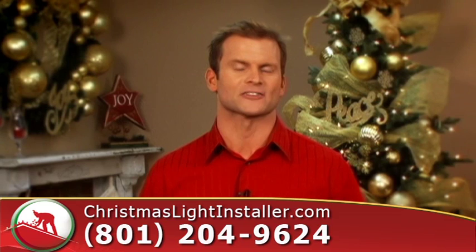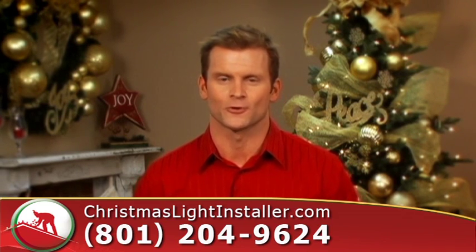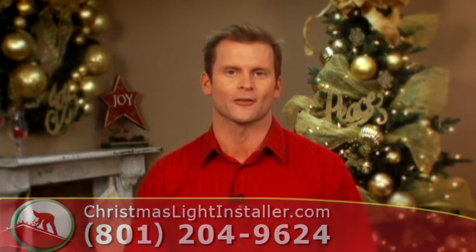Let us create a masterpiece in light in your garden. Now if you're ready to turn your home into a Christmas wonderland, or your office, give us a call today and check us out online at christmaslightinstaller.com.